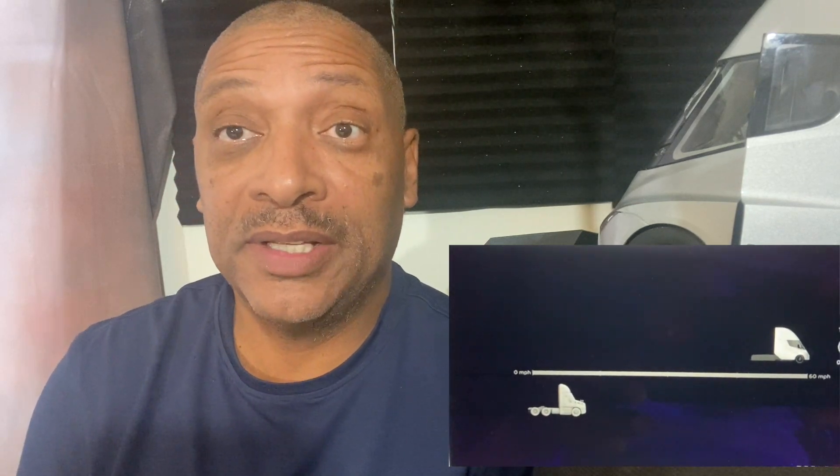Thanks for joining us once again. This is Greg for Tesla Fan Insight. Please take time to like and subscribe. If you'd like better tips and ideas on investing and trading, please join us on Patreon. We have daily shows there that'll help you keep abreast of everything. As you saw from our opening today, we're focused on the Tesla Semi.